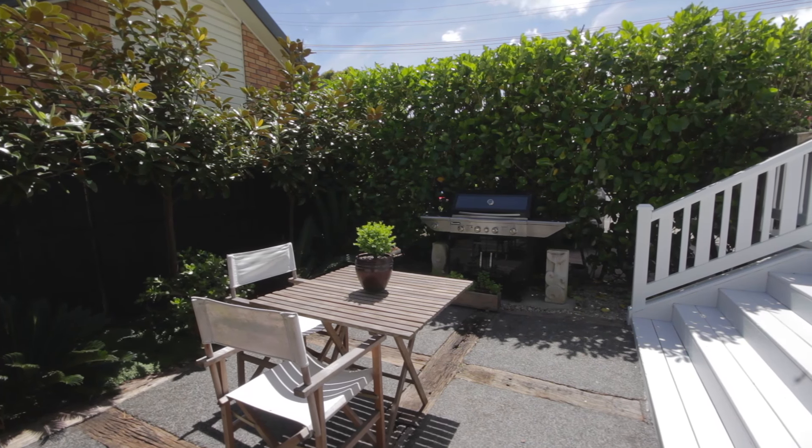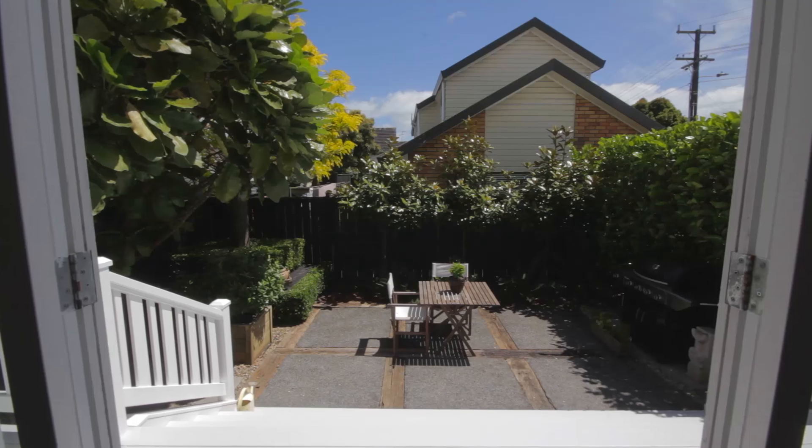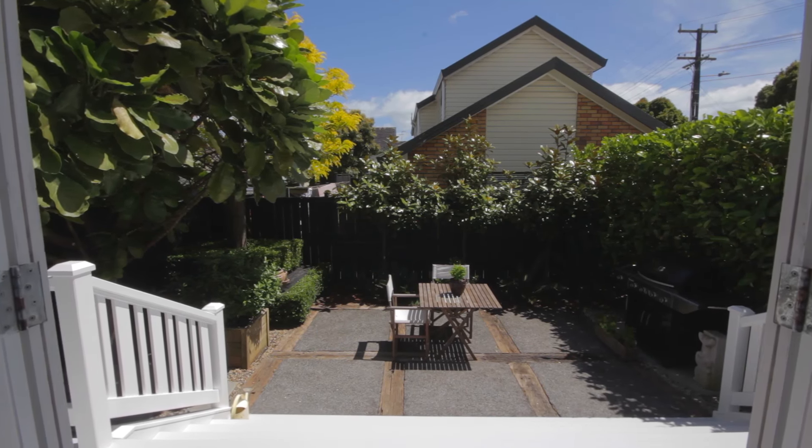Coming out the French doors, we are sat in this private north-facing back garden. Perfect for an afternoon beer — we've got the barbecue area, you can fire that up at the weekends. This is just a lovely, lovely spot.